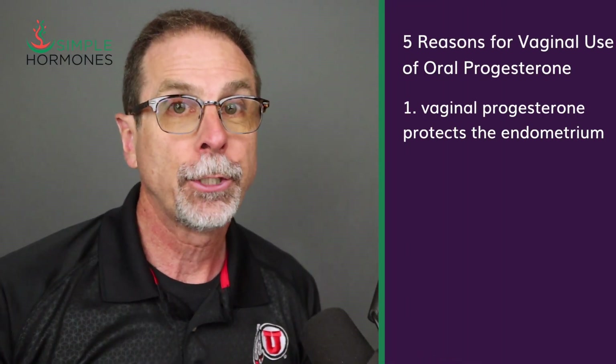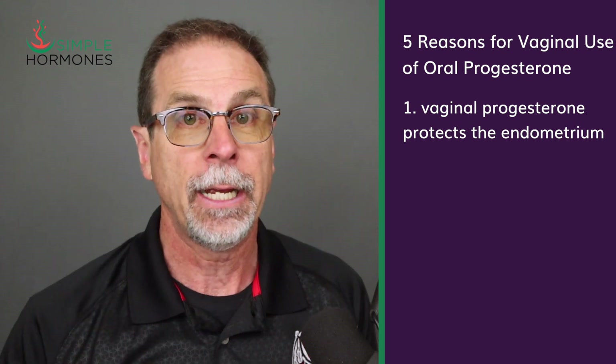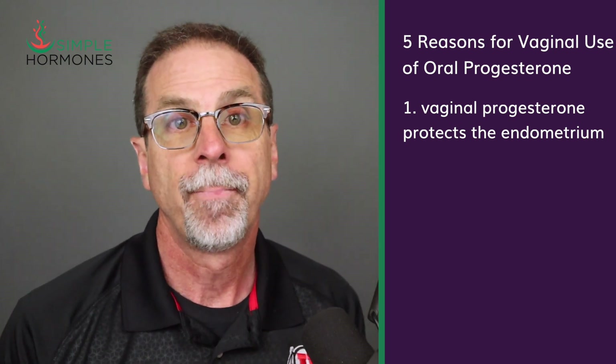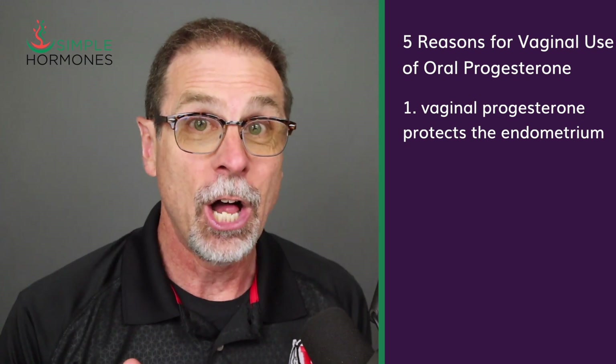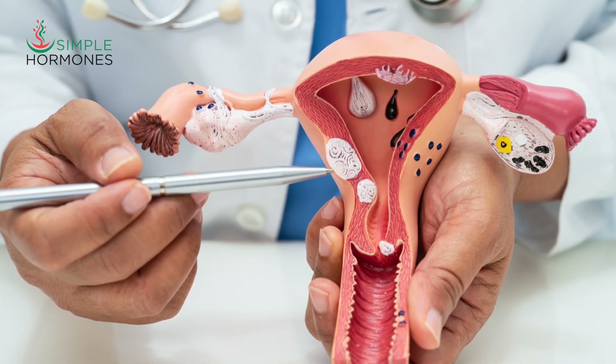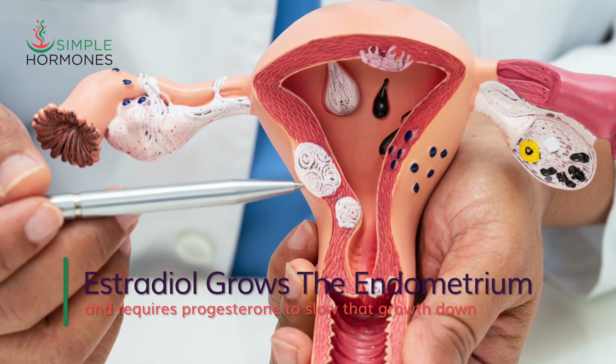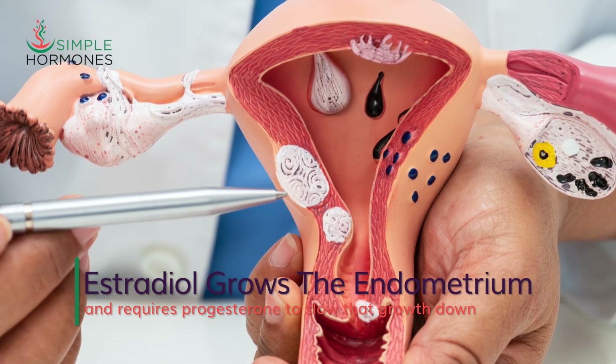Reason number one for using progesterone capsules vaginally is that vaginal progesterone protects the endometrium. If you're taking estradiol and you still have a uterus, you need progesterone to protect the uterine lining, also known as the endometrium. Estradiol on its own can cause that lining to thicken over time — vaginal progesterone can provide the protection your uterus needs.